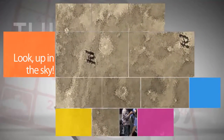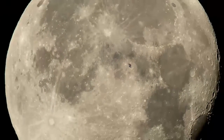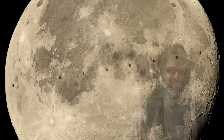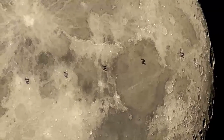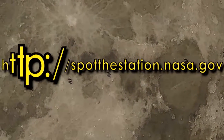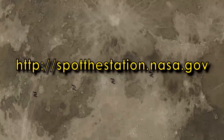Not to upstage the man in the moon, but this shot of the International Space Station zipping by the moon is pretty cool! NASA photographer Bill Ingalls captured the station's lunar transit on Aug. 2 in the skies over northern Virginia. For information on how to spot the station in your backyard, go to spotthestation.nasa.gov.